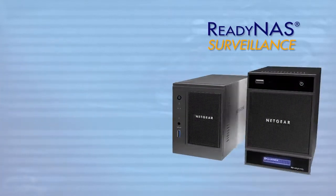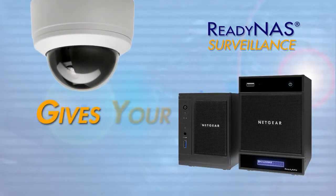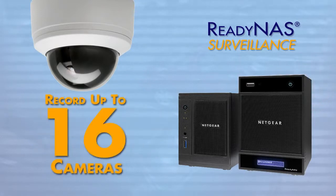An add-on application for the ReadyNAS Ultra and ReadyNAS Pro devices, ReadyNAS Surveillance gives your network-attached storage network video recorder or NVR functionality, allowing you to record from up to 16 network cameras per ReadyNAS unit.